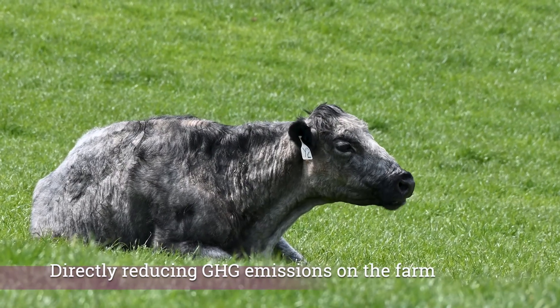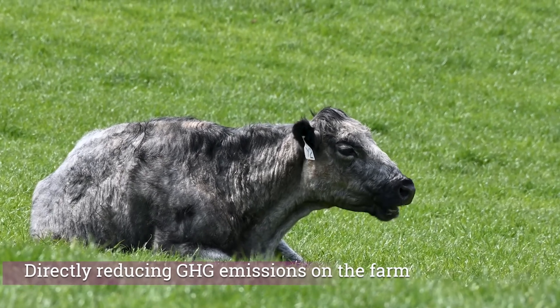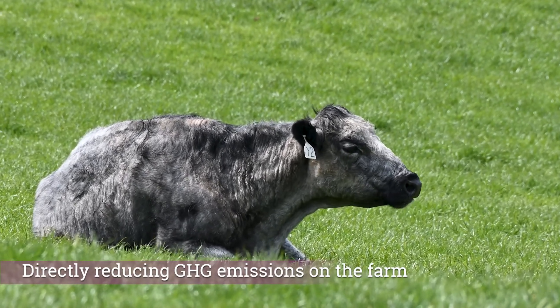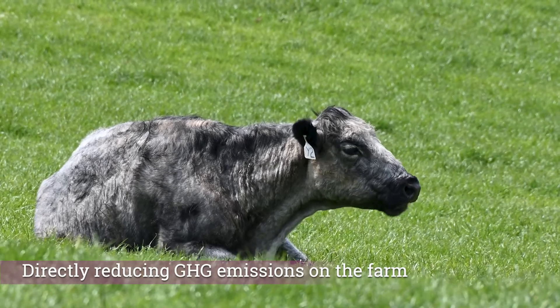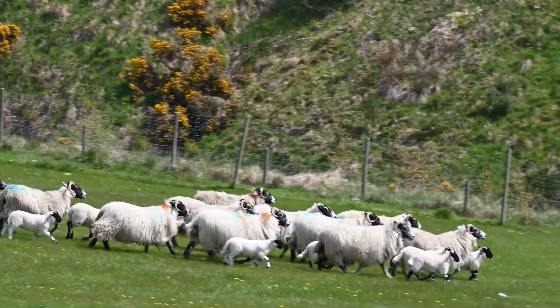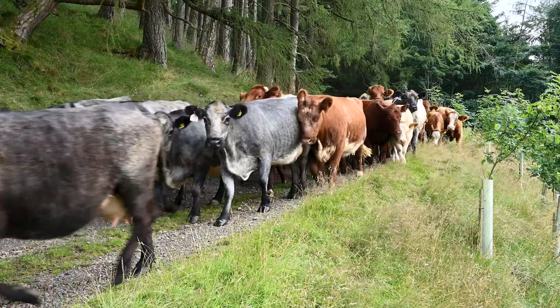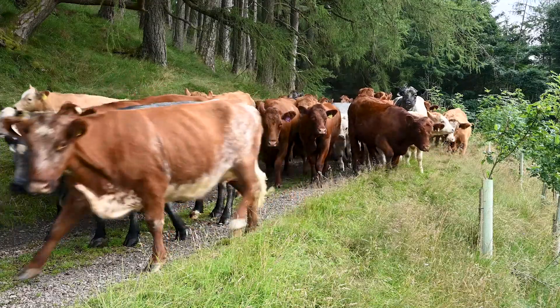Another critical area is exploring new approaches to directly reducing greenhouse gas emissions from both livestock and also from fossil fuel use on the farm. We're keen here to identify ways that farmers can bring down their emissions beyond the obvious of just reducing livestock numbers.